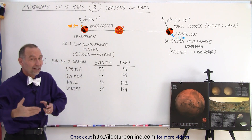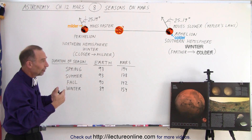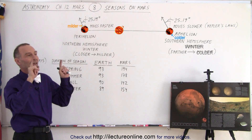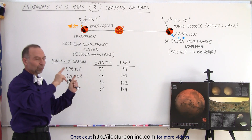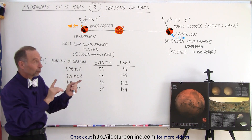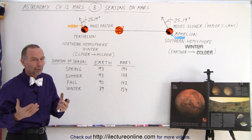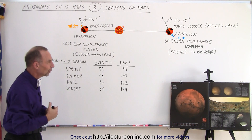So currently, on Mars just like on Earth, in the northern hemisphere there are milder summers and milder winters. This will change as the precession angle changes — because of precession, the angle of the tilt will eventually turn around, and the whole thing will be in reverse. Then they'll have very hot summers and very brutally cold winters.